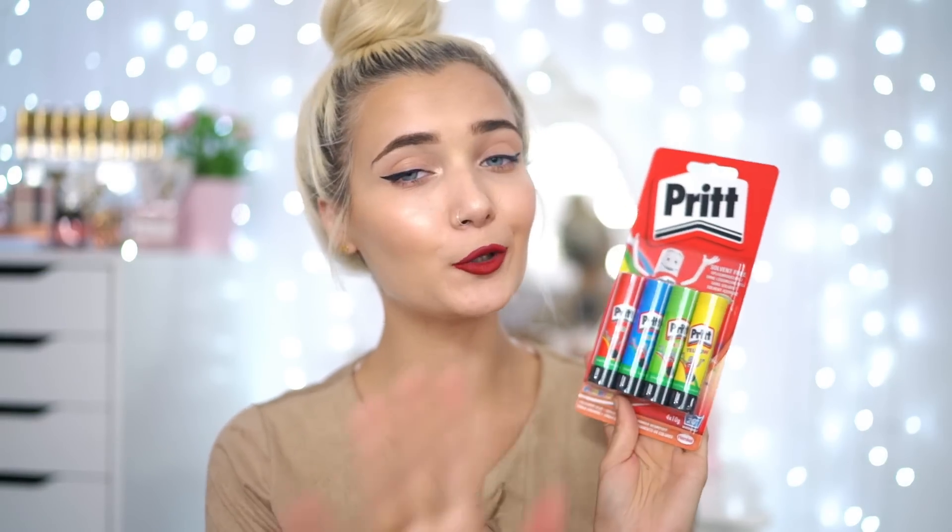I then got some Pritt sticks — these are glue sticks but they're all different colors. There's red, blue, green, and yellow. I thought, why go for plain glue when you can get colored glue? When I went to school I always ran out of glue, so you've got four — you're sorted.